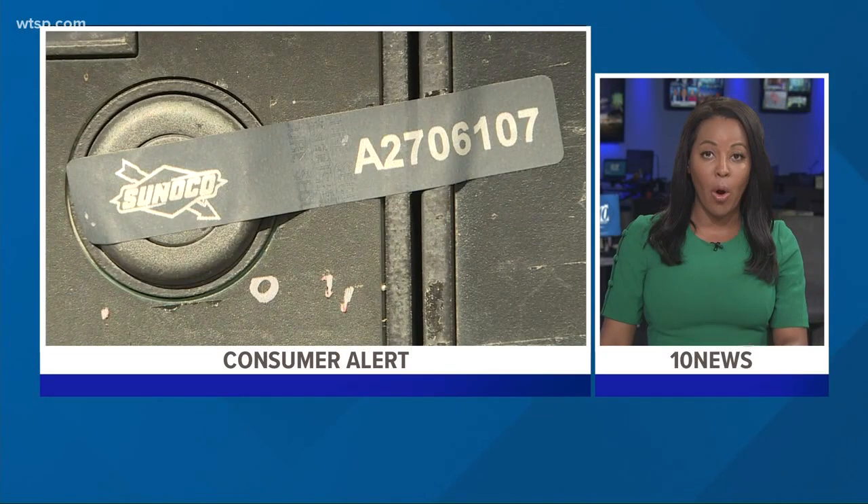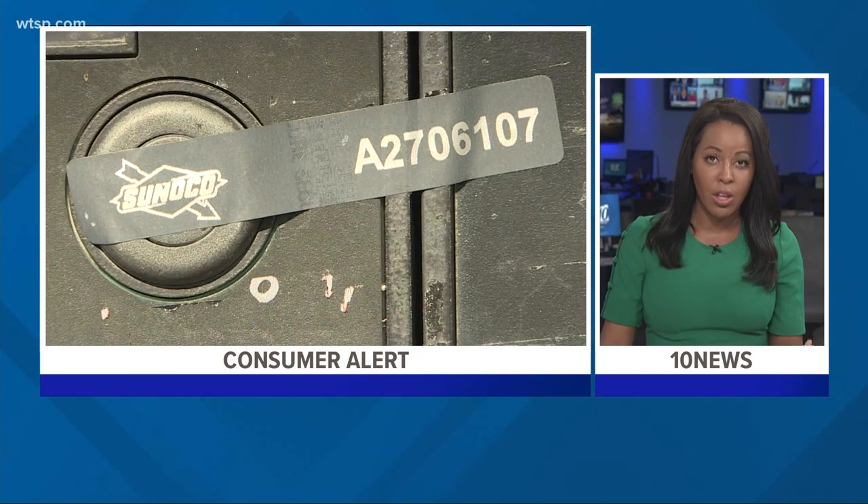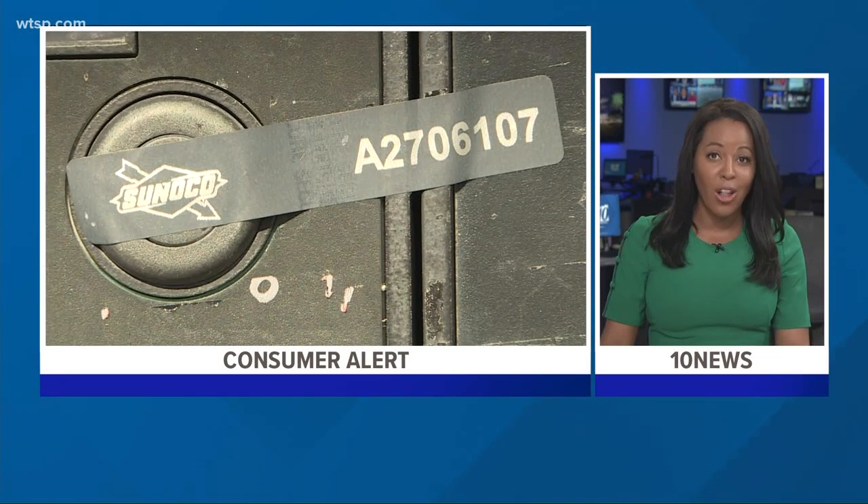A few years ago, the state of Florida passed a law to keep you safe at the pump. At a minimum, gas stations are required to have a seal like this one on their pumps to show if a credit card reader has been tampered with. Well, last year, 10 Investigators uncovered several gas stations not following that law.